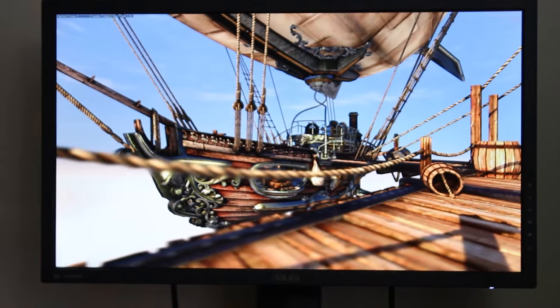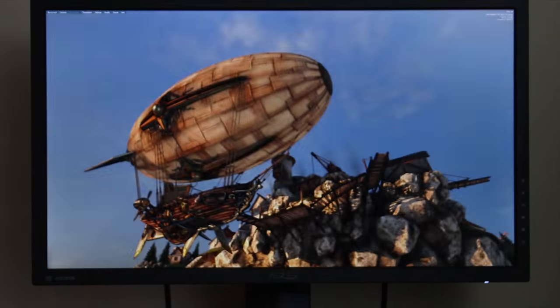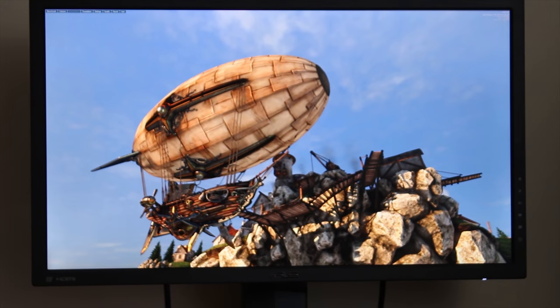Asus has really impressed me with this one — a 4K IPS FreeSync all-in-one monitor, and it's 24 inches. This is pretty insane. Stick around for the full review.